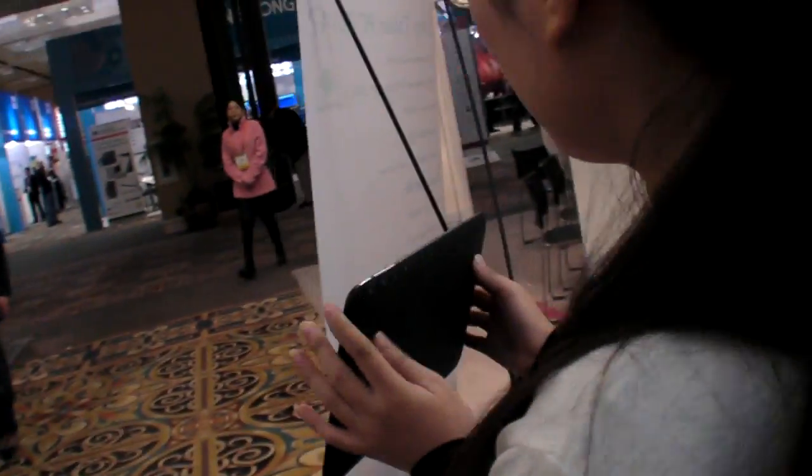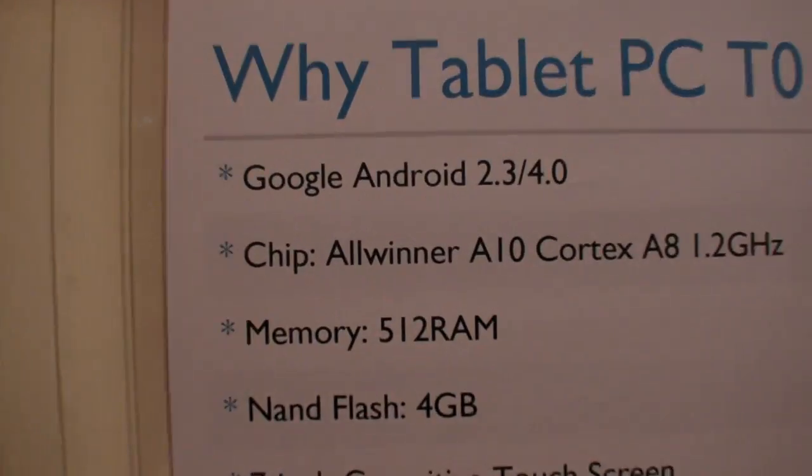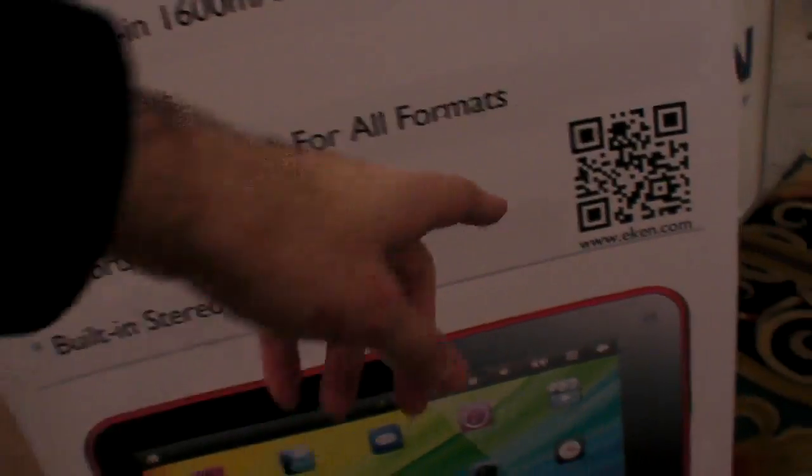This is the tablet here? Yes. AllWinner A10, 512 megabytes of RAM. What is this — a website? Yes, website.